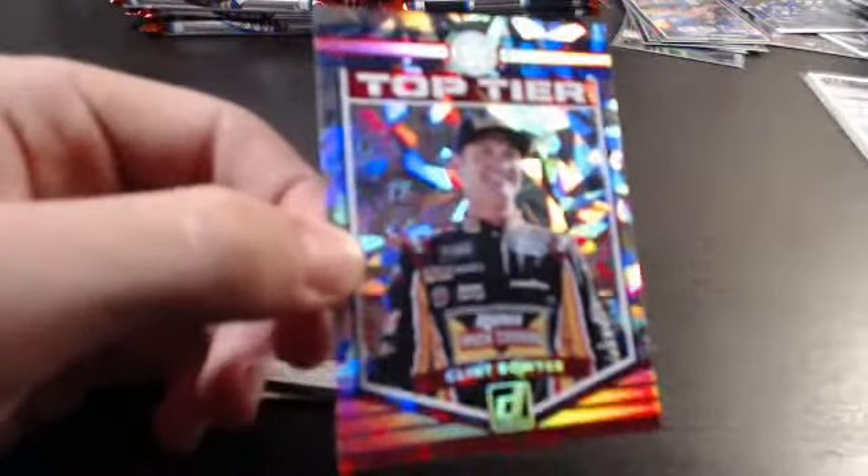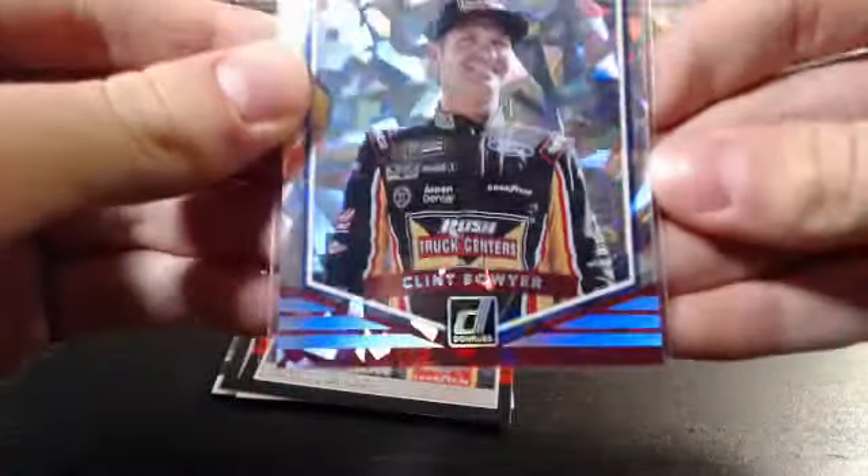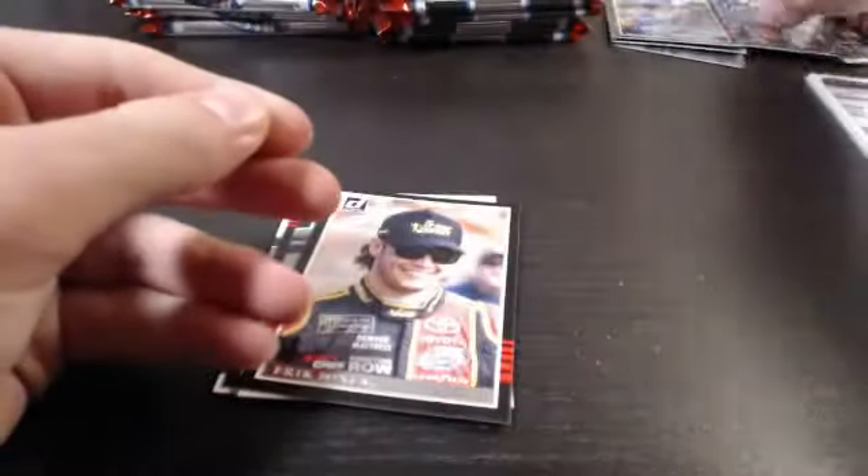Top Tier — Clint Bowyer numbered out of 999. Clint Bowyer for Cameron Hill — first card of the break for Cameron. Clint Bowyer at a 999. Sweetest cards. Eric Jones base.